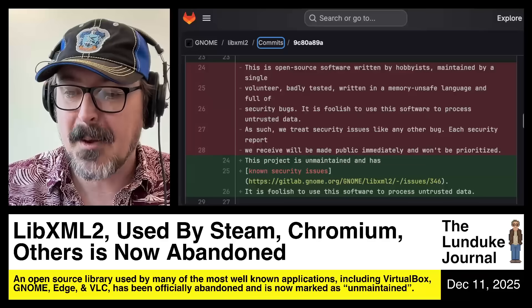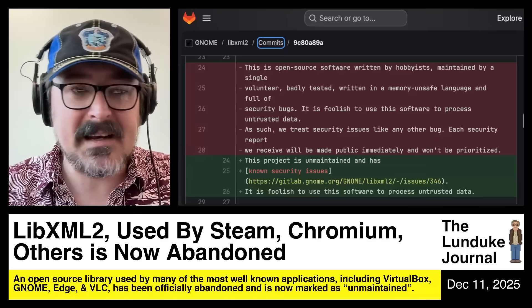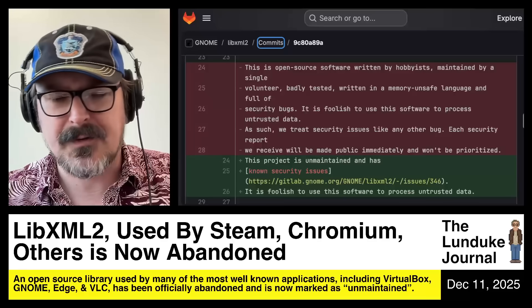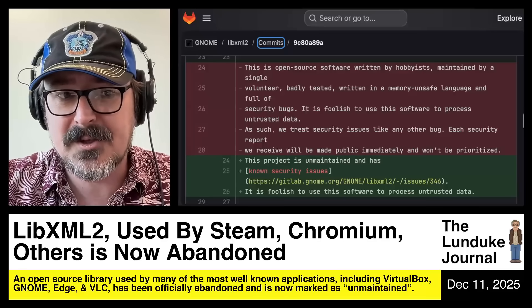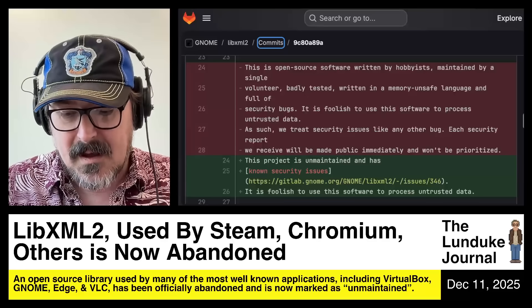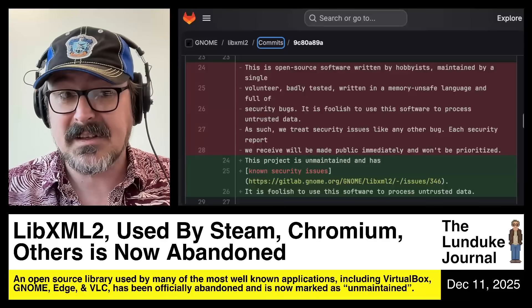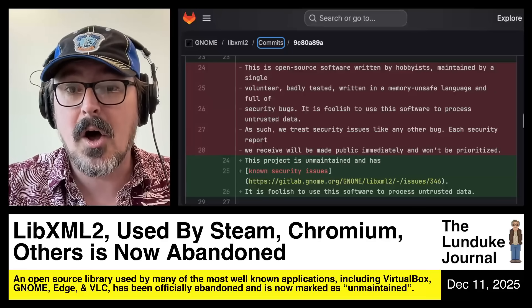If you go through the package repositories for Linux — for Debian, for Arch, for a variety of other distros — and look for dependencies on libxml2, you'll find a huge number of dependencies. And if you really dig deep, you'll find thousands of them. It's all over the map.